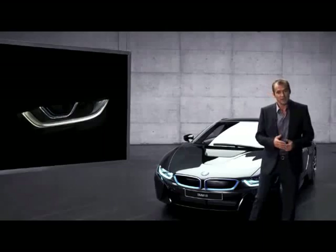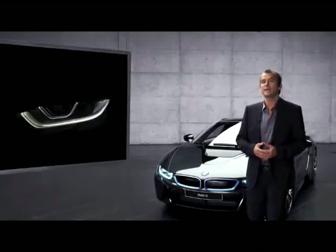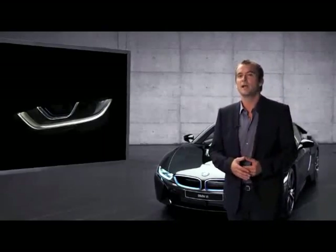This light concept unmistakably looks and feels like BMW i8. On top of that, the BMW i8 is the first mass-production car to offer this new laser light technology.